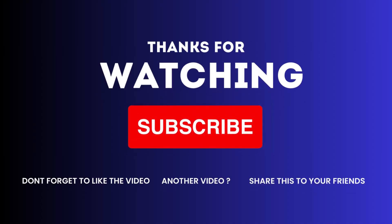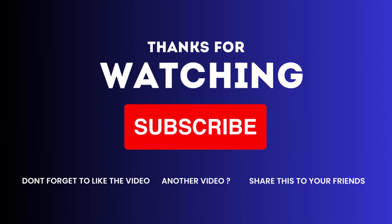Thanks for watching. View more helpful videos from our channel. Please like, comment, share with your friends, and don't forget to subscribe to our channel.